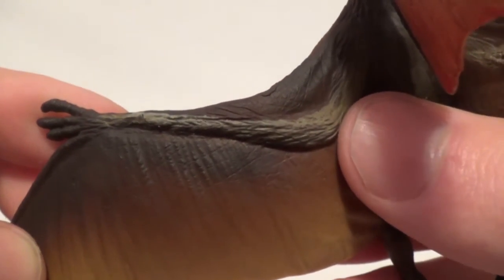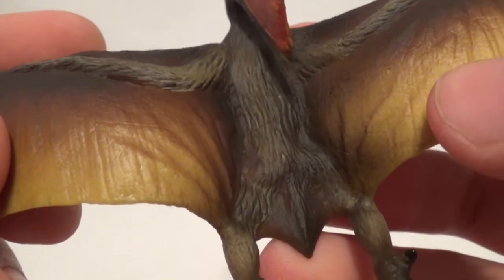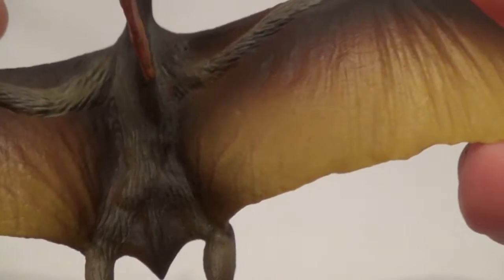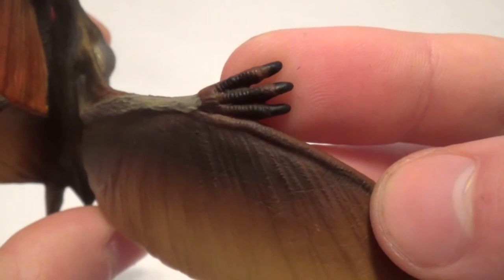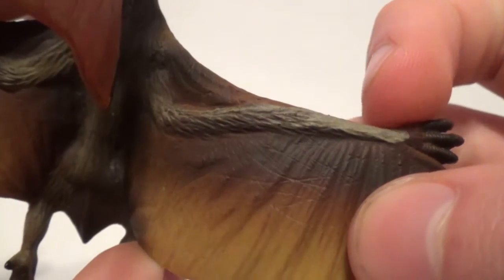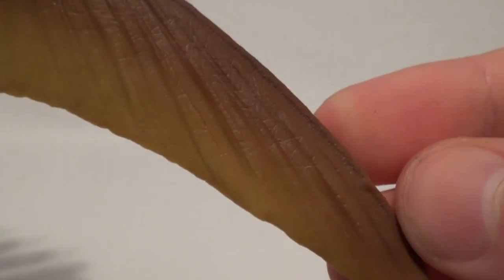I really like all the toned musculature in the arm there. The back of the torso is detailed really nicely as well, and you can see the little tail that Tapejara had. Moving into the top of the right wing, it's very similar in detail to the left wing. You can see the other hand there with three glossy black painted claws, more lovely detailing and toned musculature in the arm, and the greatly detailed extended fourth finger on this side of the pterosaur.